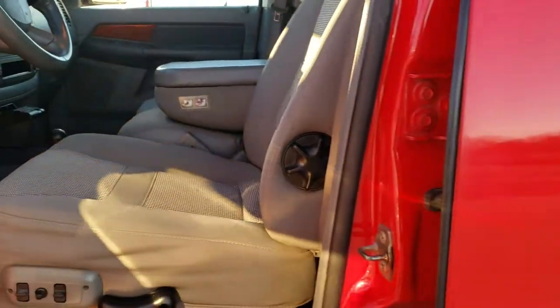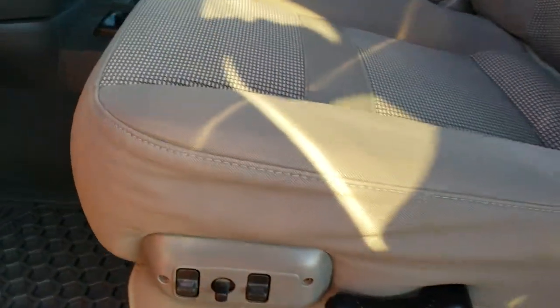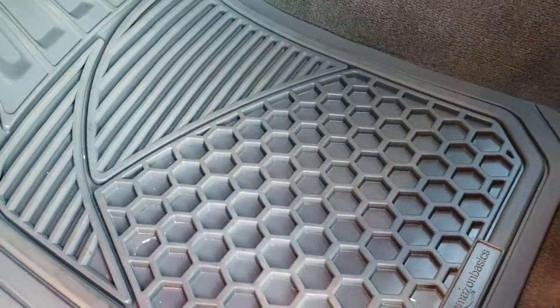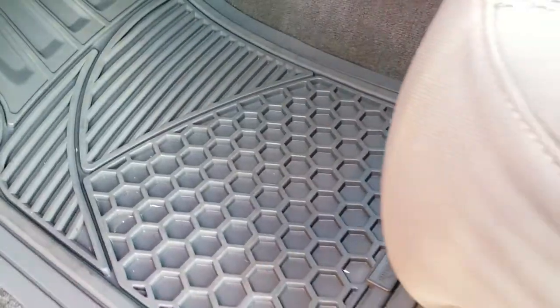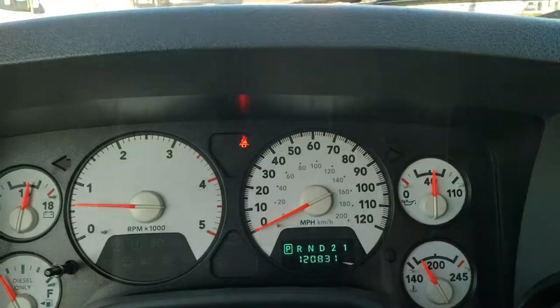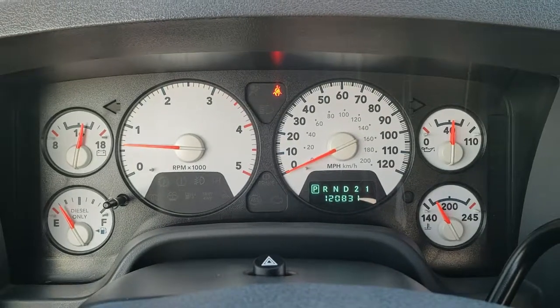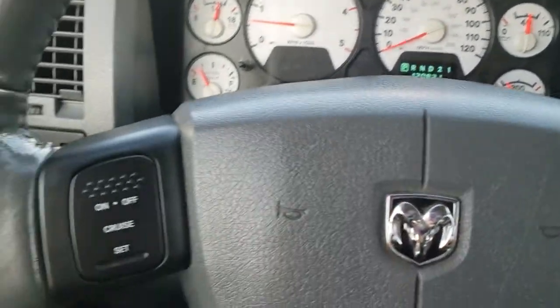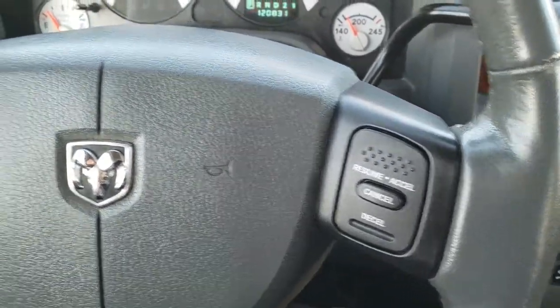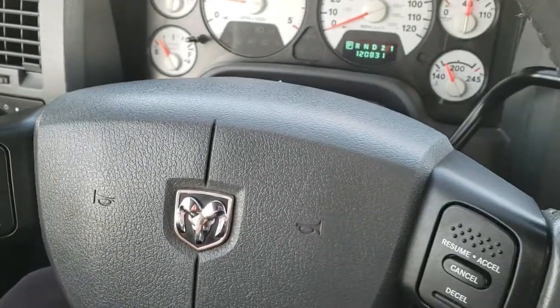Inside, the Bighorn package gives you the gray cloth interior. There are no rips or tears on the driver seat — it's in really nice condition. It has a power driver seat as part of the Bighorn package, all-weather floor mats, power windows, power locks, power mirrors, and wood grain trim. As we hop inside the truck, you can see it has 120,831 miles. You get the white-faced instrument cluster. The steering wheel is in really nice condition. It smells very clean in this truck. Cruise controls are on the right and left side of the steering wheel.